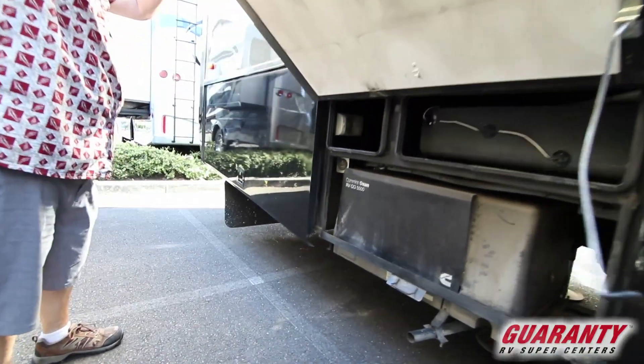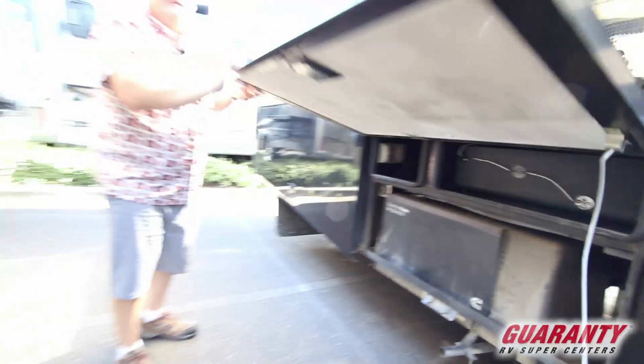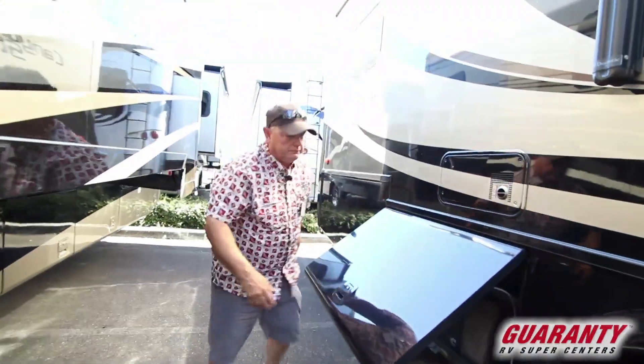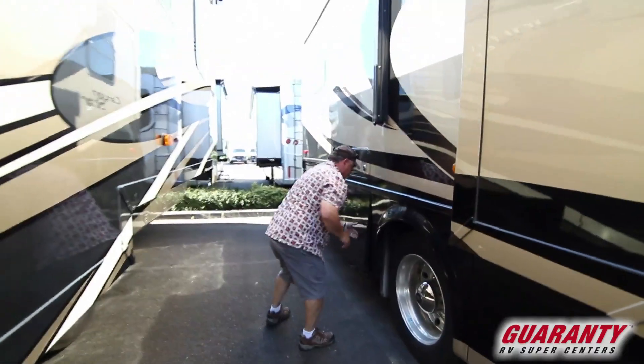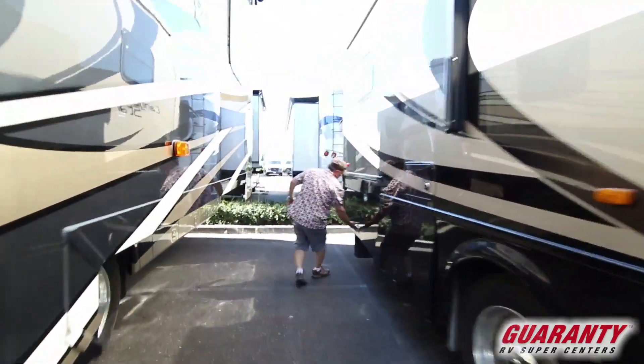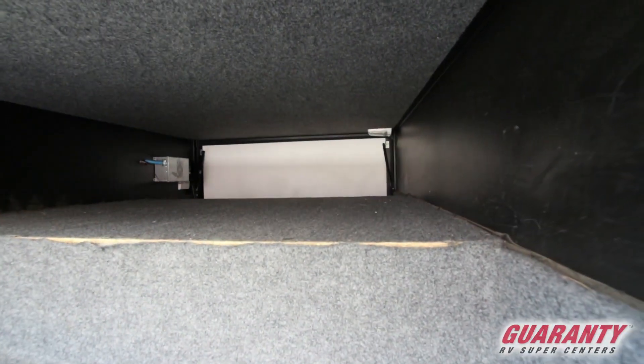It's got the Onan 5.5 generator. We just got this in on consignment a little bit ago and we've got to get it all cleaned up for you. This storage is huge — I call it a spare guest bedroom.